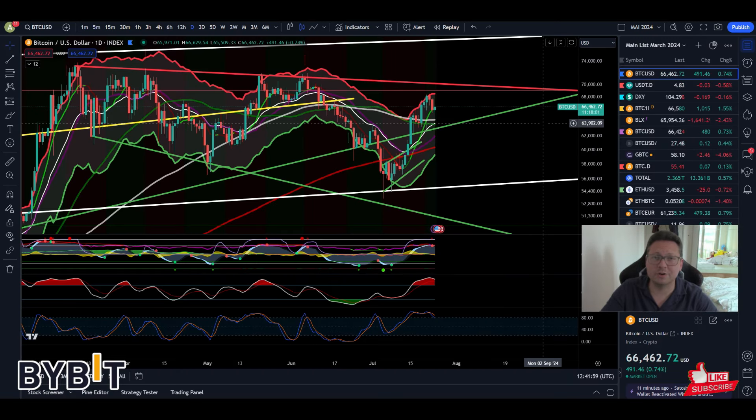What's up everyone, Alessandro the Crypto here. Welcome to another Bitcoin price analysis. There is a major indicator in the Bitcoin chart that is flashing to buy Bitcoin right now. We're gonna have a look into that, so stay tuned until the end.